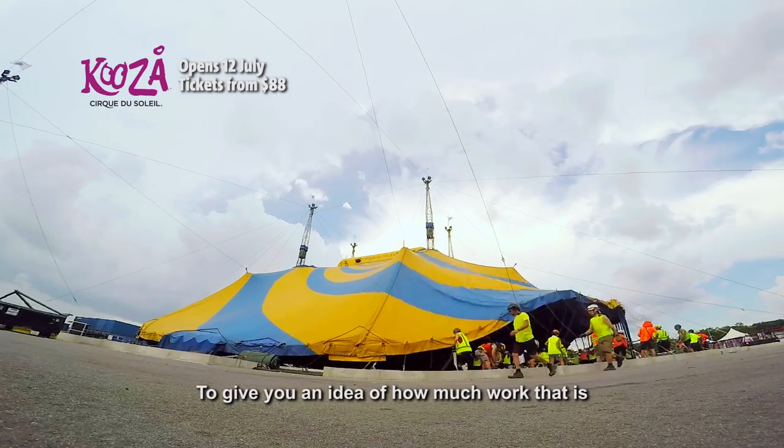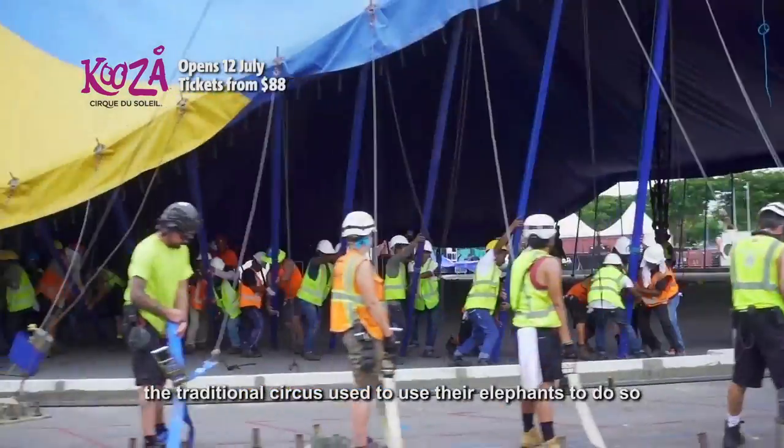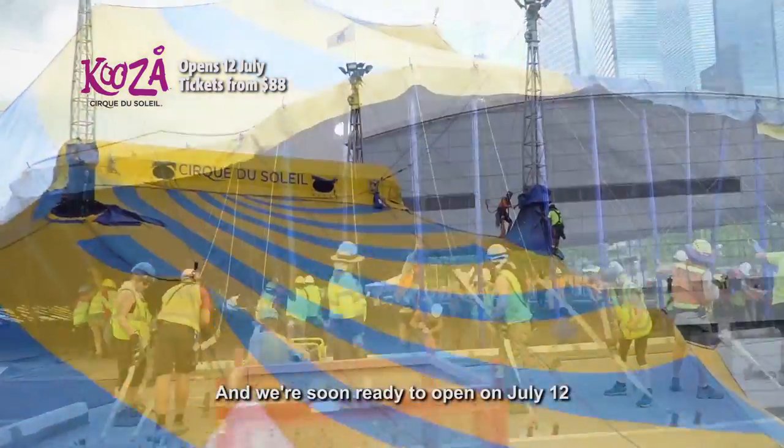To give you an idea of how much work that is, the traditional circus used to use their elephants to do so. And we're soon ready to open on July 12th.